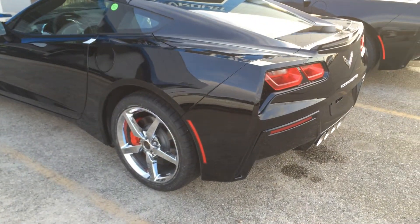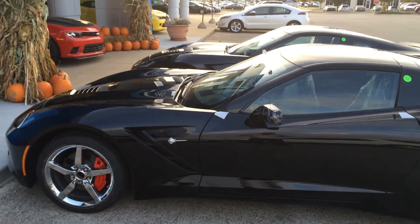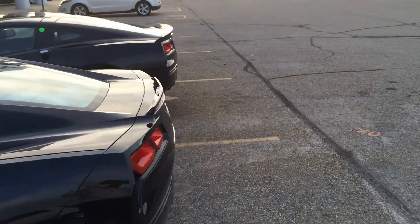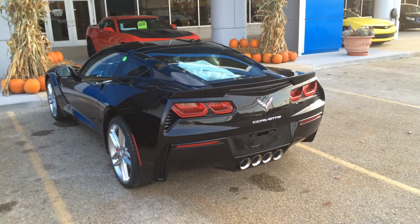This one's got the chrome wheels with the red calipers, which I like. And then this one's got the standard spoiler, while this one's got the Z51 spoiler, which I do like.